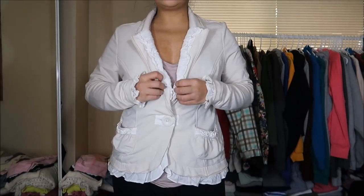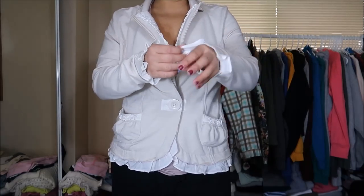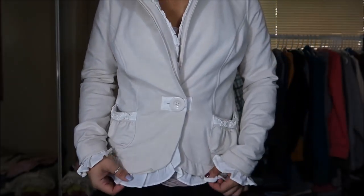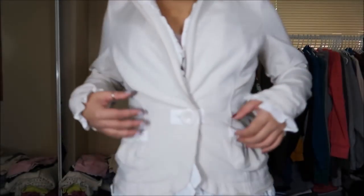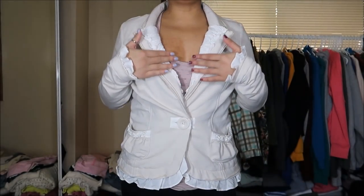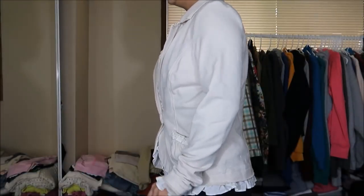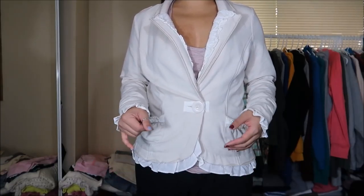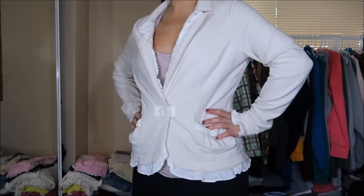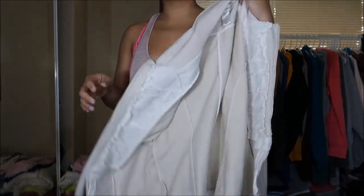This blazer jacket is by Christopher and Banks in a size small, and it's really interesting — it has ruffles along the edges on both sleeves, all along the backside, and on the top portion too. It's a white and off-white beige color. The ruffles make it look bulkier than a size small. I got this for my mom; she can layer it or wear it to church. Originally $9.99, but 25 cents.